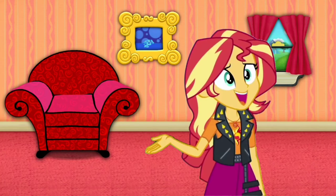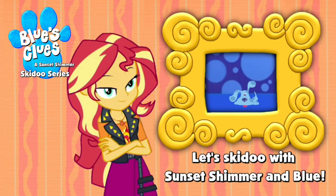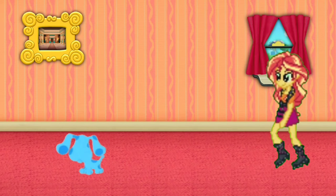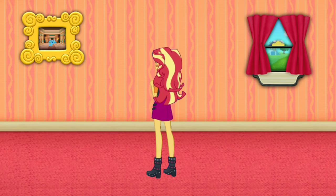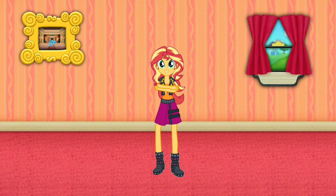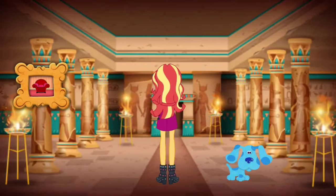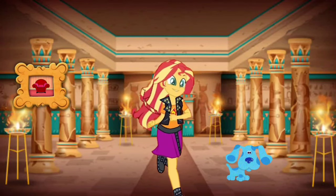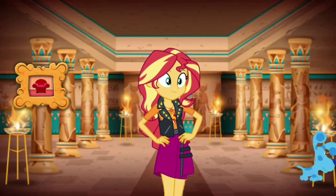Blue just skidooed into that picture of a temple — let's go too! Blue just skidooed into that picture of a temple. Wow, this must be the ancient temple. Let's go look around in this place. Come on.